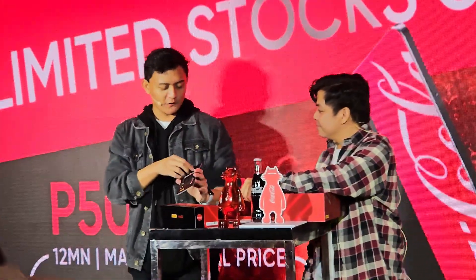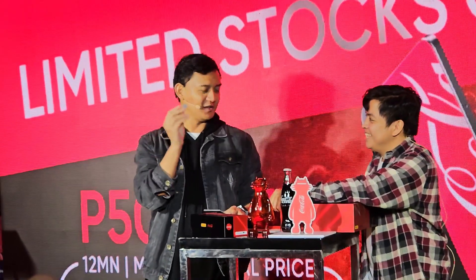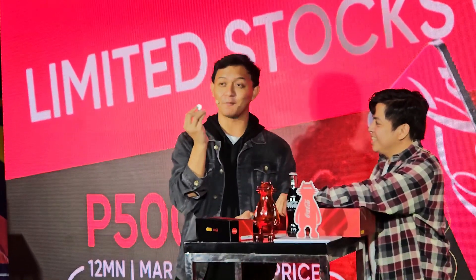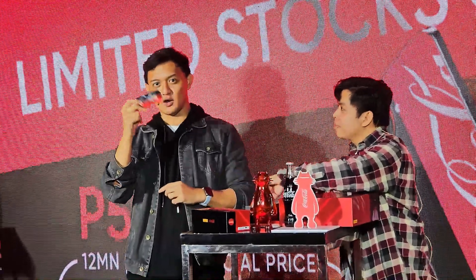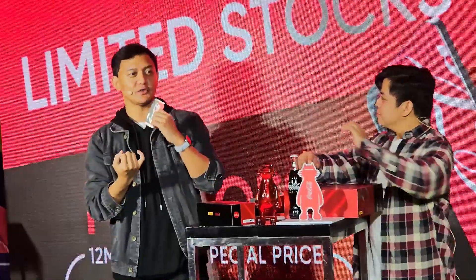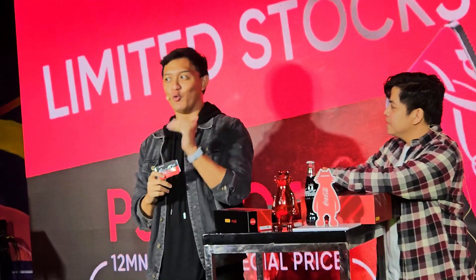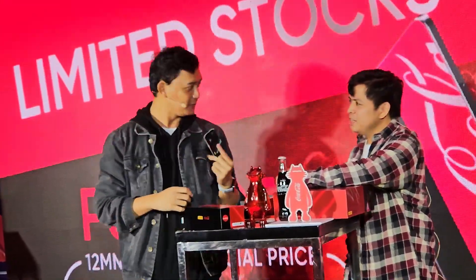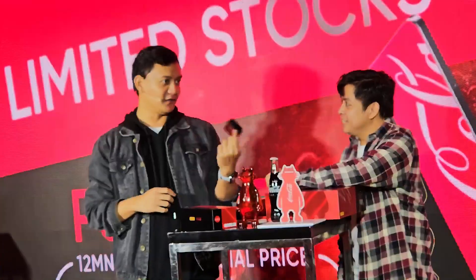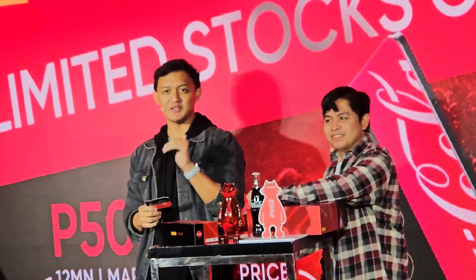Aside from that, other freebies include your SIM ejector pin in the form of a cute Tansan or Coca-Cola bottle cap. Of course, that's a new brand symbolizing the partnership between these two brands. Next is your limited number card, which proves authenticity and shows your build number, because there are only a limited number of units produced globally and this is only available in five countries.